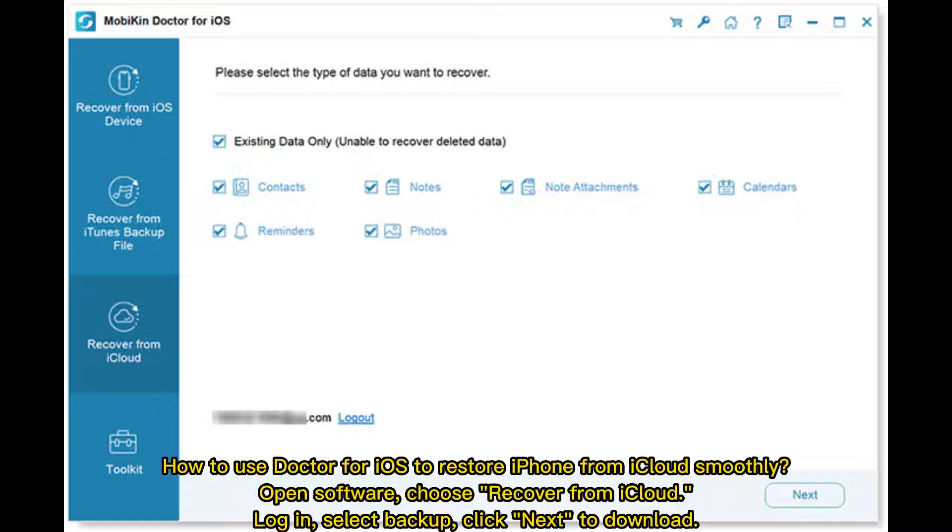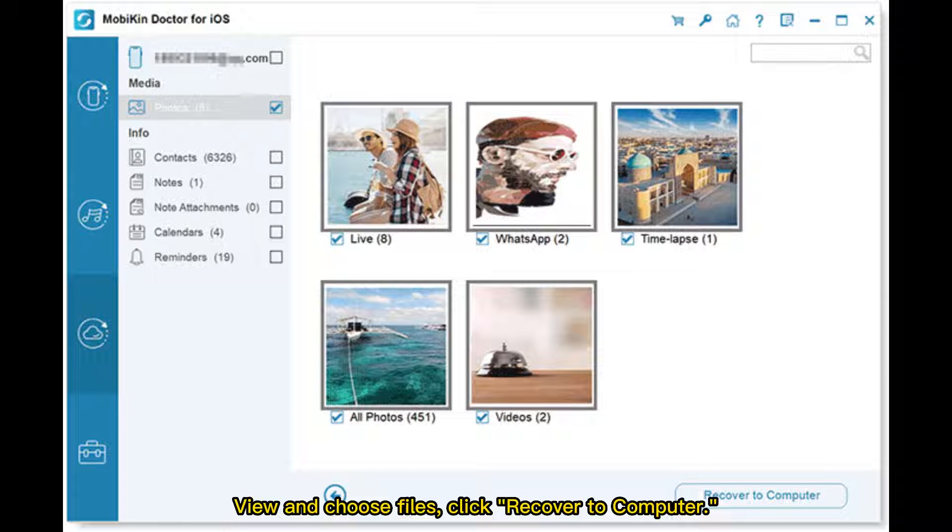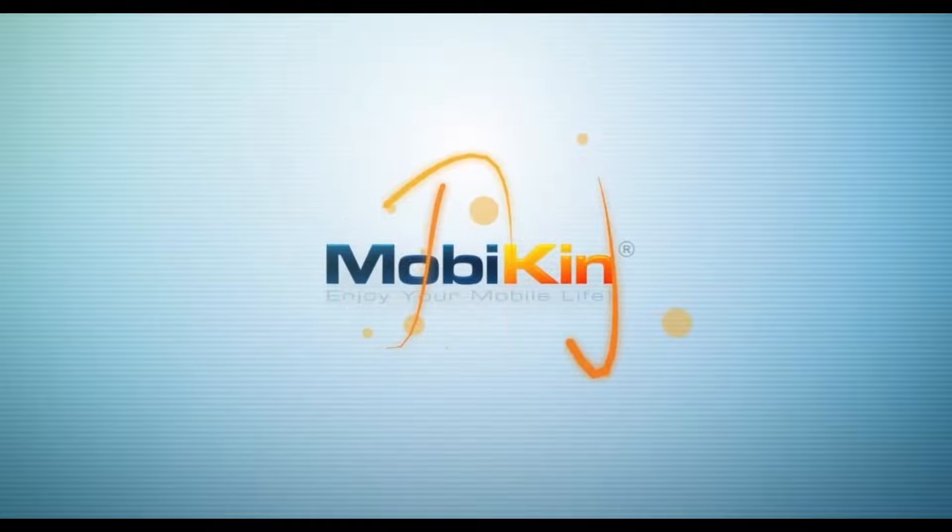Log in and select Backup. Click Next to download. View and choose your files. Click Recover to Computer to complete the selective iCloud restore.